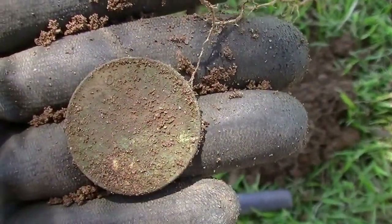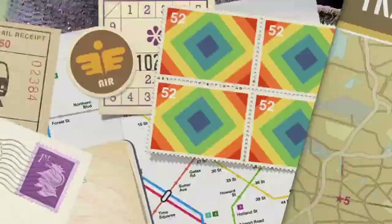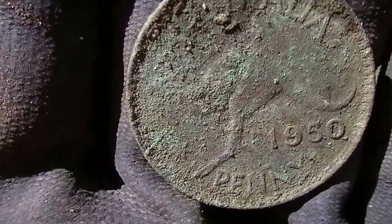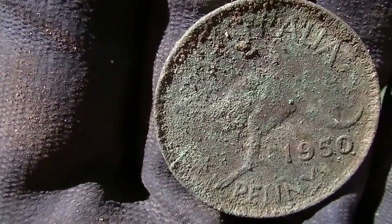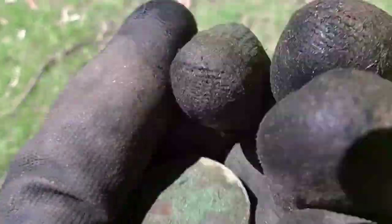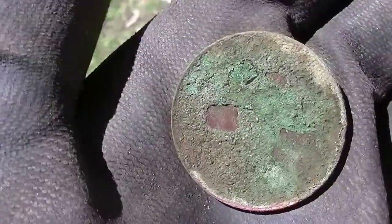Looks like it's probably a large cent — that's my guess. Well, it's a 1950 kangaroo penny. Better than nothing. The other side's trashed, but hopefully I can get it cleaned up with the proper equipment at home.